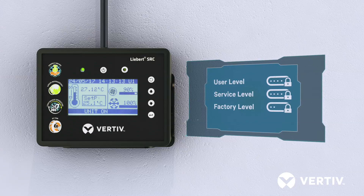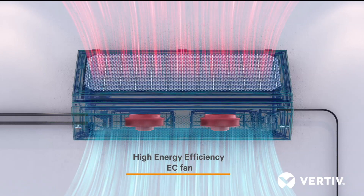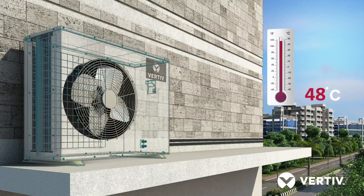Libert SRC is built for round-the-clock operation, delivering substantial energy savings and reliability in continuous operations, along with modularity. It is designed to sustain ambient conditions up to 48 degrees Celsius to ensure your operations are uninterrupted.